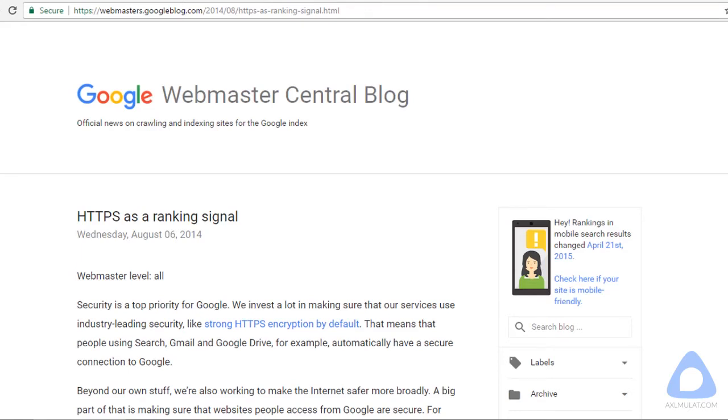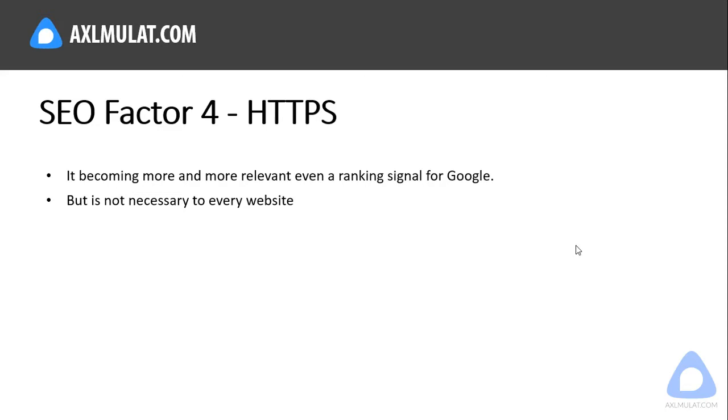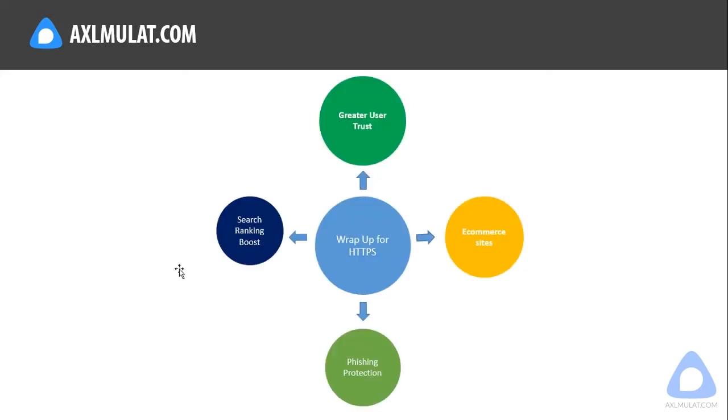According to Google Webmaster Central Blog, HTTPS is a ranking signal — your website ranking gets a little boost. But for blogs it's not necessarily critical. HTTPS is mostly seen in e-commerce websites because it is an encryption primarily important for purchasing processes or sensitive client information, to increase trust and conversion rate. Your site gains user trust, a slight search ranking boost, and phishing protection.